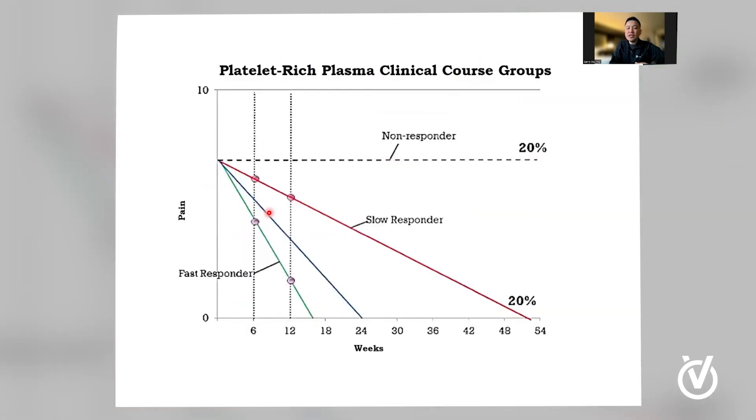Not everybody responds similarly. We're all individuals — our biology is different, we're of different ages, we come in all shapes and sizes. As such, we each have a slightly different response to wound healing. There are people who are very fast responders, super healers, and those of us who are much slower. This graph illustrates that there are groups of people who respond faster, slower, or more or less completely, depending on your individual biology.